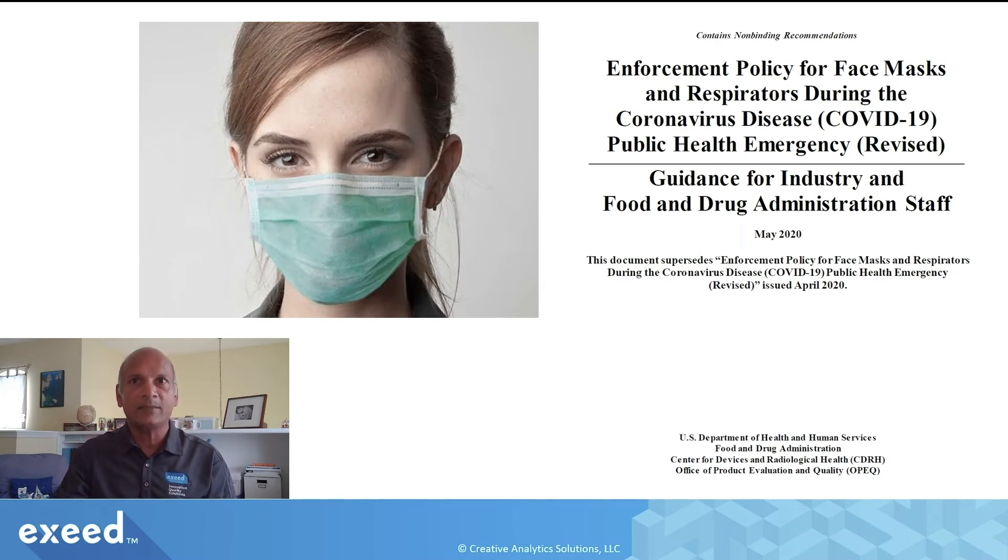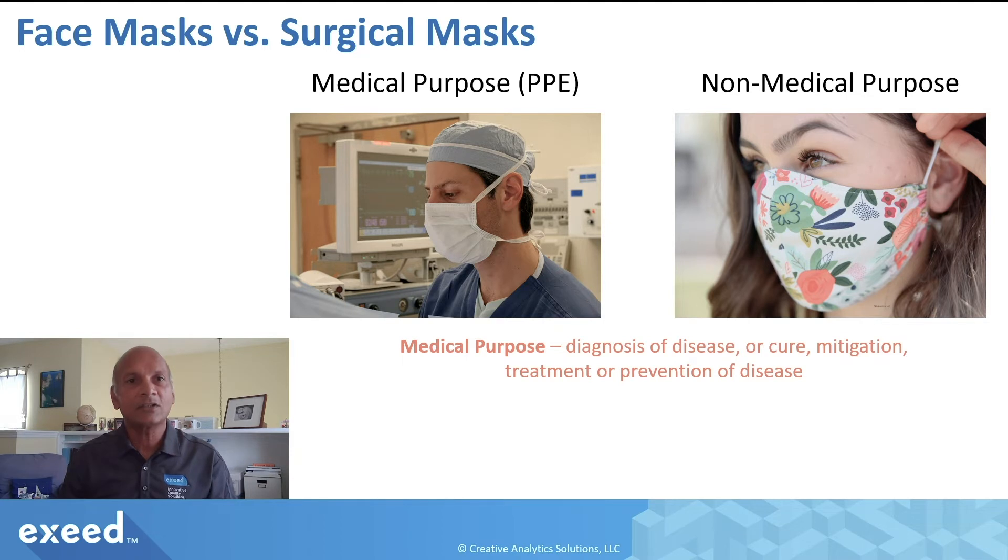This revised guidance just came out in May of this year, and it relates to the enforcement policy that FDA is putting out for face masks and respirators during the current COVID-19 crisis. First, let's talk about the difference between a face mask and a surgical mask.